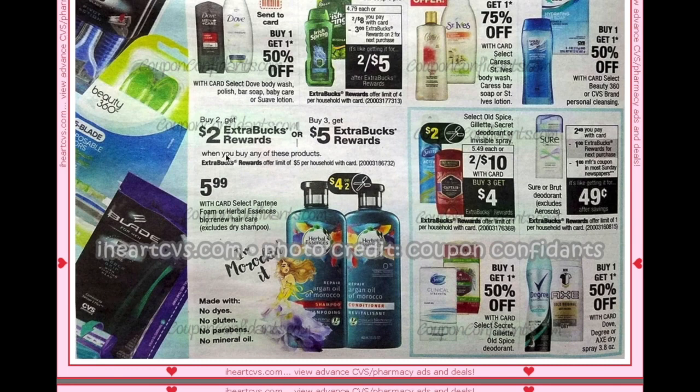Sure and Brut deodorant are going to be $2.49; you'll get a $1 ECB and there's a $1 manufacturer coupon making them $0.49. There is a limit of one on that deal, so if you have a $1 off deodorant CRT it will become a moneymaker.